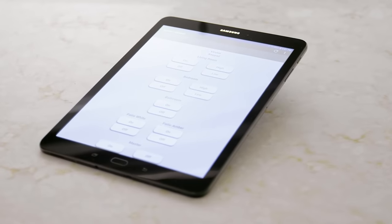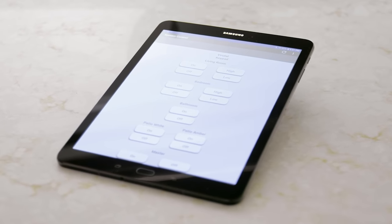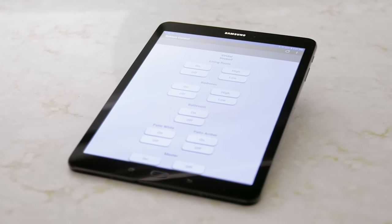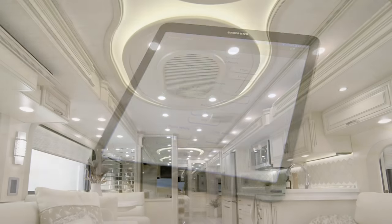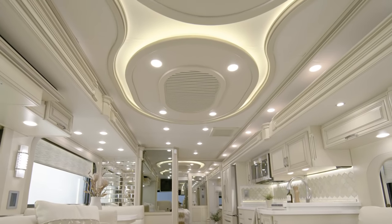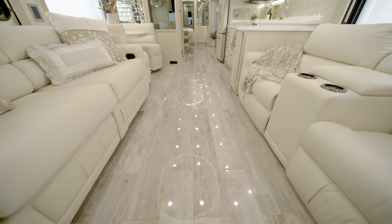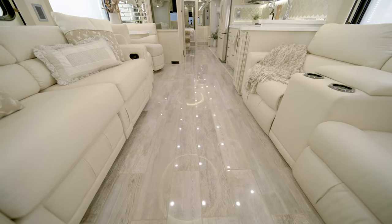The technology offerings continue with a tablet that allows you to control multiple coach functions — like lights, shades, and more — even when you're away. Three heat pump central air conditioners help maintain your ideal temperature, and the heated high-polish porcelain plank tile flooring keeps you cozy in cooler weather.